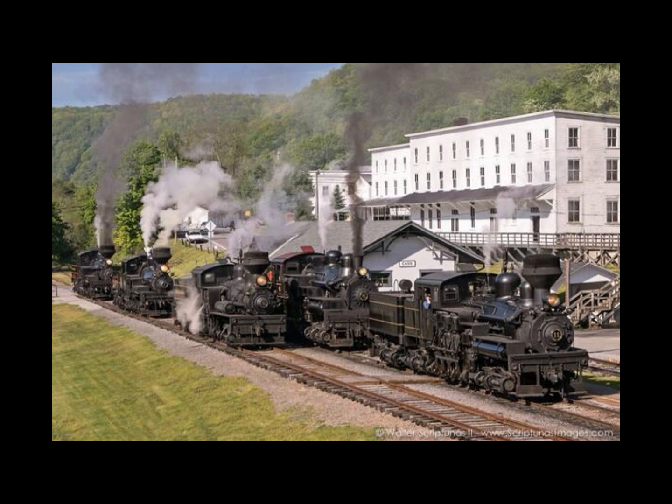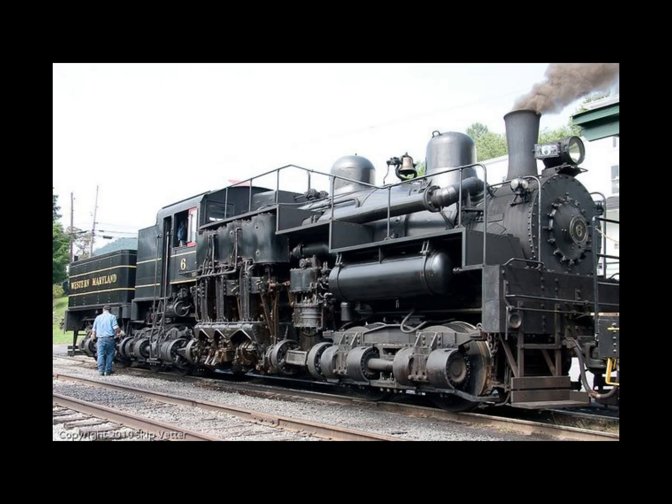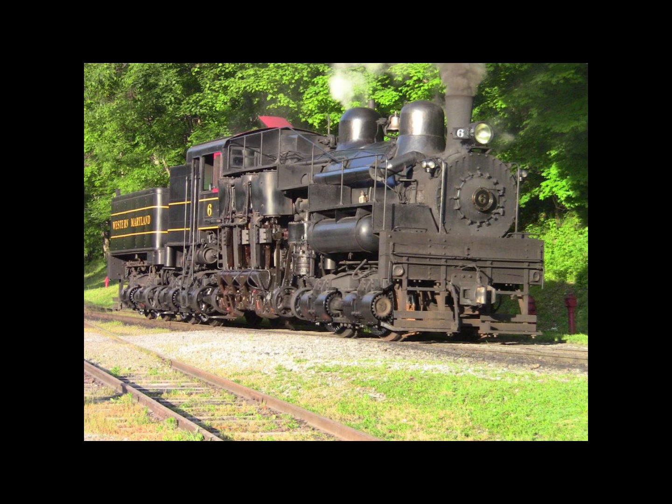One might also argue that the Shay's gearing was more like a truck than a steam locomotive. While the Shay locomotive was the most common type of geared locomotive, there were two other major types. The Climax Manufacturing Company of Quarry, Pennsylvania built 1,100 total geared locomotives. The Climax's most common type had a pair of inclined cylinders just after the smokebox driving a transfer shaft, which was geared to a central longitudinal drive shaft that in turn drove all the axles through skew bevel gears.